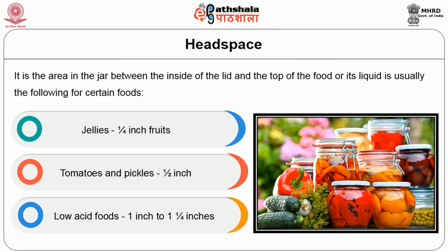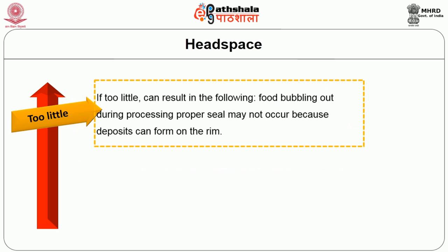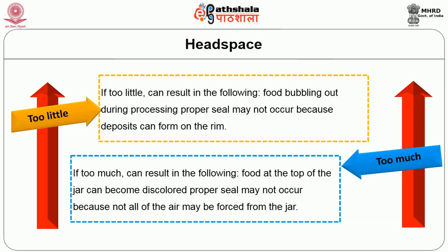If the headspace is too little, it can result in food bubbling out during processing, and a proper seal may not occur because deposits can form on the rim. If too much headspace is given, food at the top of the jar can become discolored, and a proper seal may not occur because not all the air may be forced from the jar.